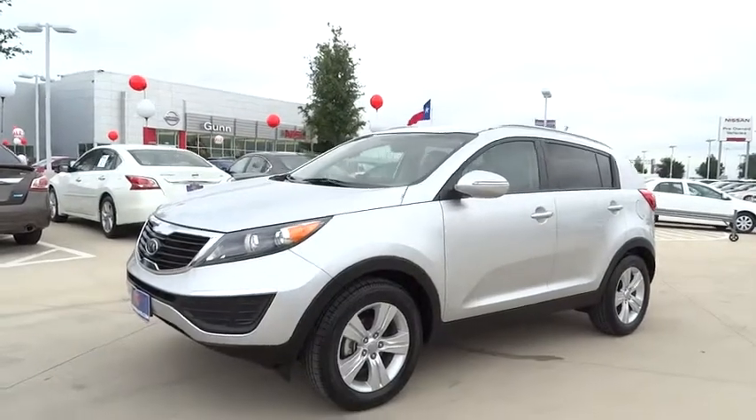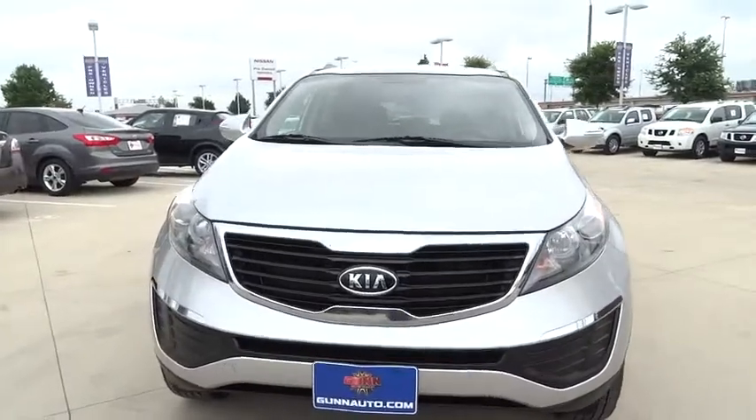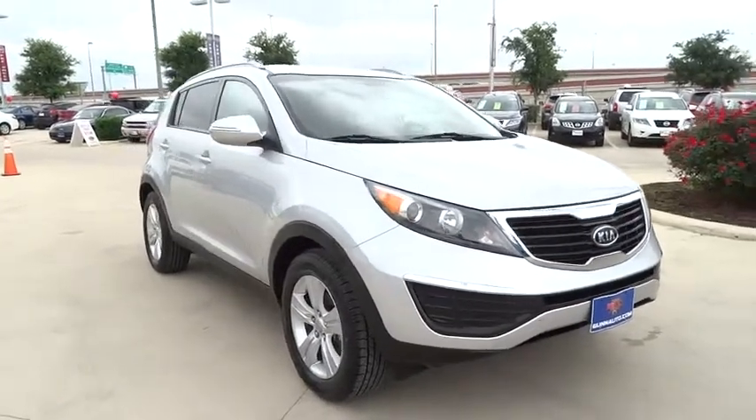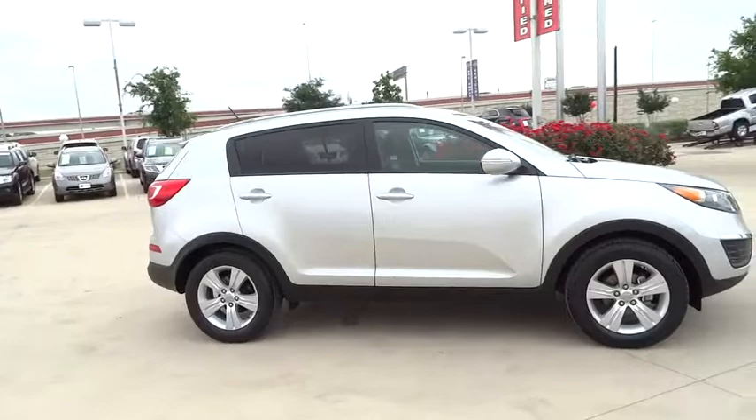The 2011 Sportage. With its sleek and stylish exterior and its roomy feature-laden interior, the Sportage both looks good and performs well on the road and is priced below $15,000. This vehicle has less than 80,000 miles.